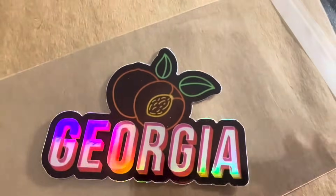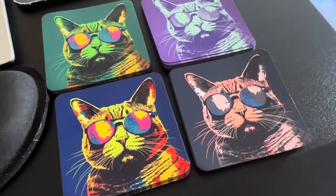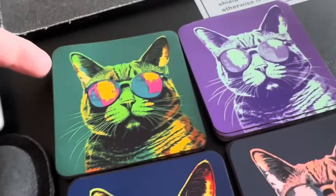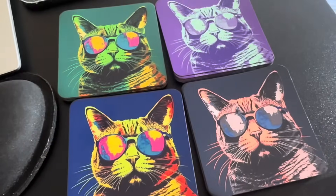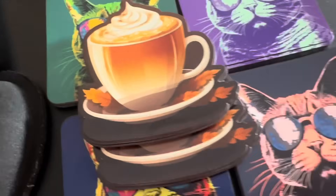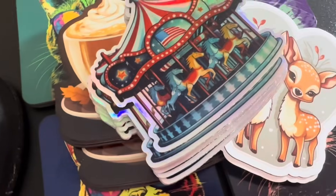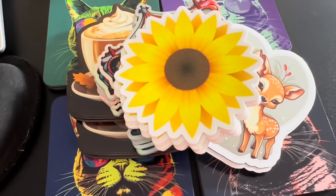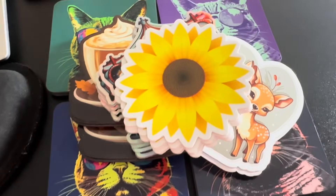I also had a sale for one of the holographic Georgia stickers and an order for one of the Day of the Dead cat magnets. Before I pull the last order, let me show you some new magnets I just got in. These are different variations of the pop art cat — green, purple, peachy pink, and a yellowy rainbow one, so these four have been added. I also got in more of the pumpkin spice latte magnets, more of the green deer magnets, more of the holographic Americana carousels, and more of the sunflower stickers. They've come in over the past week and I just got around to opening them, so they're all now in stock.